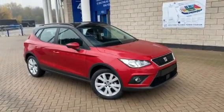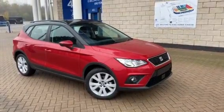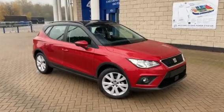Hi, my name is Tom from Marshall Seat in Leicester, and I'm here videoing one of our fantastic pre-registered Aronas so you can have a fantastic insight into the features it has to offer.